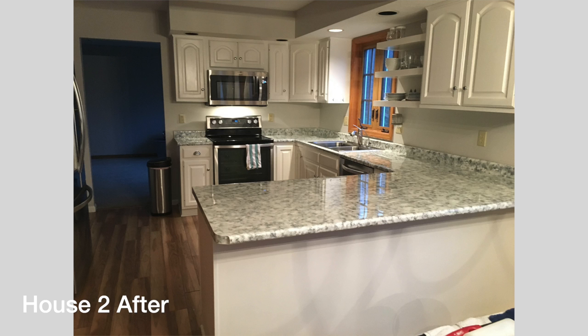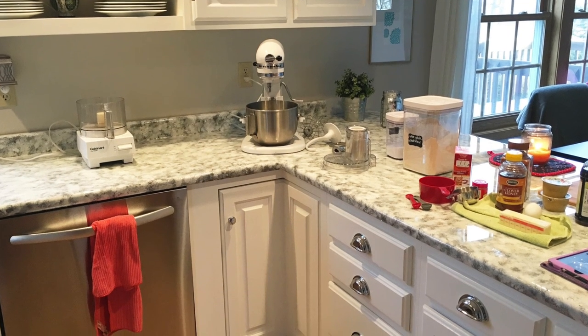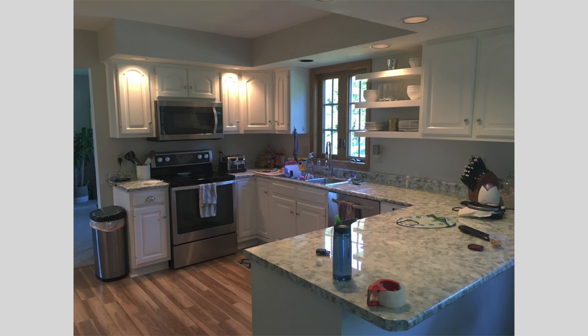Granite countertops were definitely in when I did this back in 2015, but now you can make them look like quartz or marble — so many fun things you can do. Just make sure to seal it really well. I would recommend an epoxy — it's thicker and shiny. This can be a temporary fix in your kitchen or bathroom countertops until you have the budget to purchase really nice countertops.